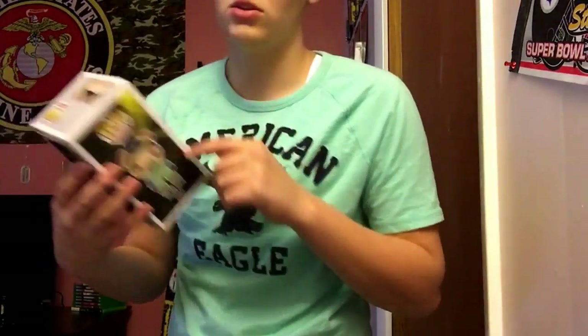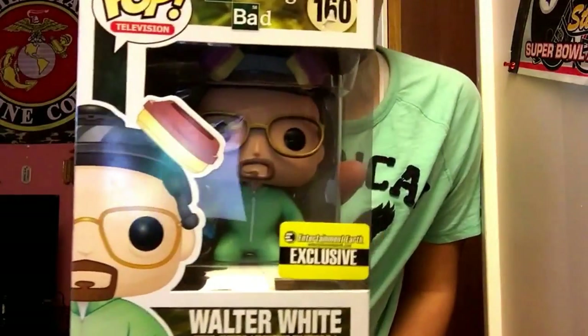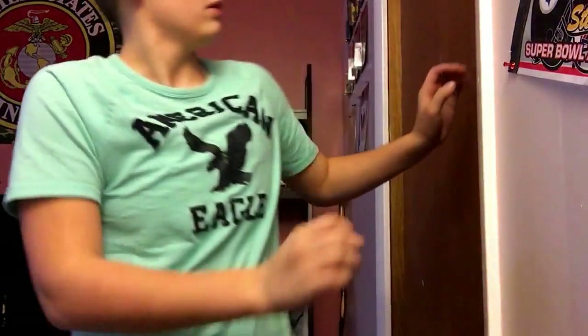So this is one of the exclusives and oh my gosh this is awesome because I do not have this one. I have Jesse in the hazmat suit I'm pretty sure, but this is Walter White in the Entertainment Earth exclusive — he's in his green hazmat suit instead of the yellow one. That's an awesome pop, that's the exclusive one, and there should be one more exclusive. Sorry guys, dad walked in. So as I was saying, that was the Breaking Bad one — that one was very nice.